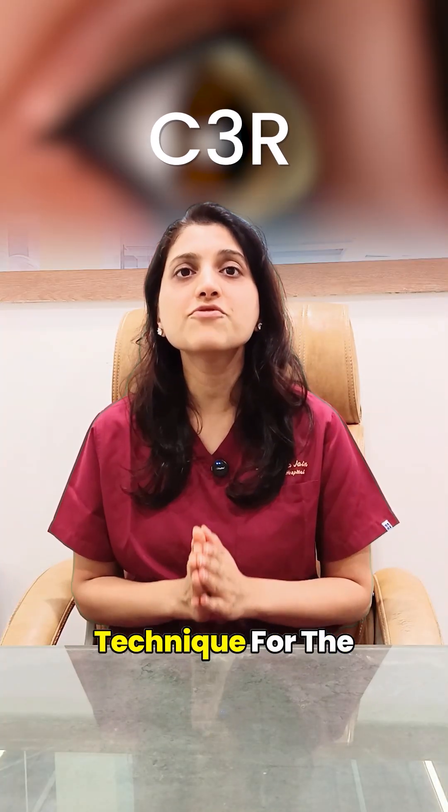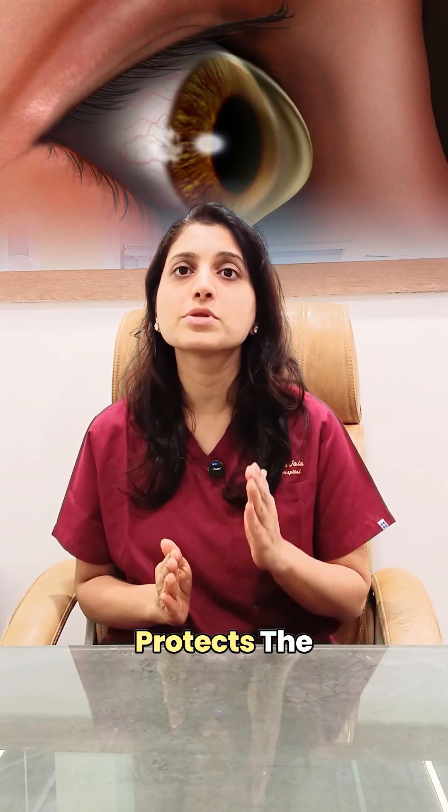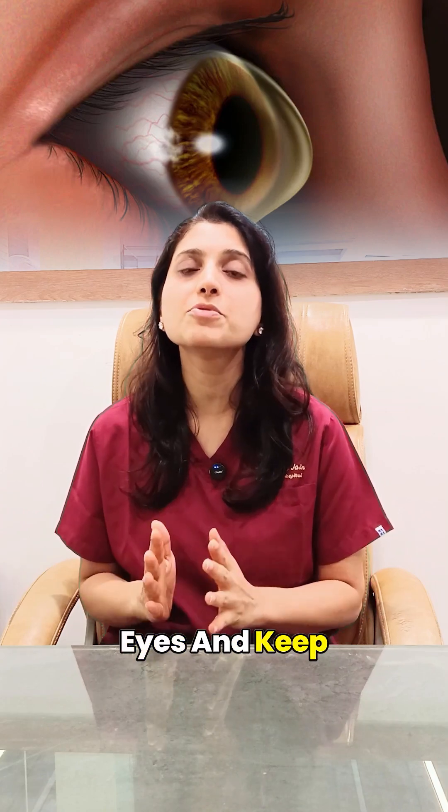Scythia surgery is a safe and proven technique for the treatment of keratoconus that protects the health of your eyes and keeps your vision stable.